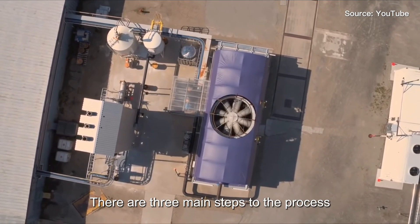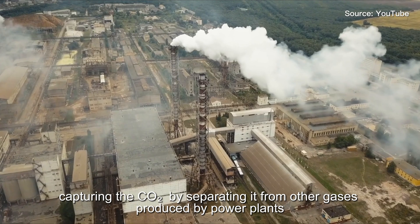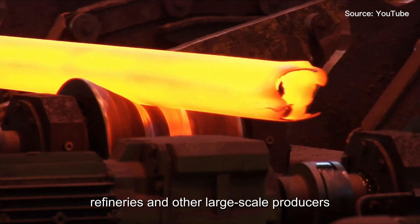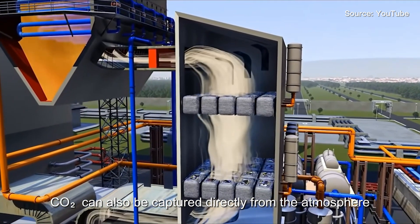There are three main steps to the process. First, capturing the carbon dioxide by separating it from other gases produced by power plants, steel mills, refineries and other large-scale producers. Thanks to new technologies, carbon dioxide can also be captured directly from the atmosphere.